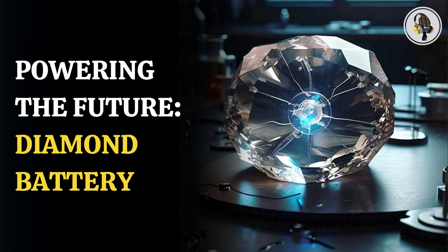In this episode, we explore the world's first diamond battery. Scientists have developed a battery that can power devices for thousands of years.